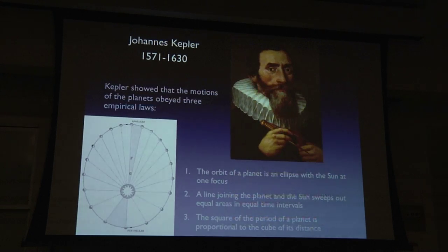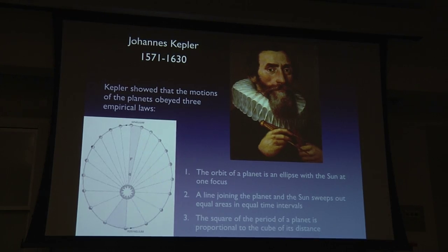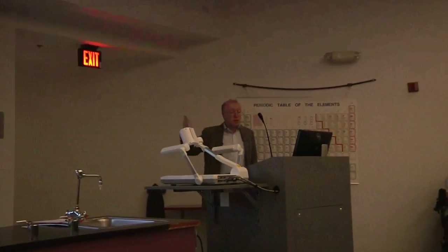After Copernicus came Kepler, who showed that the motions of the planets obeyed three empirical laws. First, the orbit of each planet was an ellipse with the Sun at one focus. Second, the line joining the planet to the Sun sweeps out equal areas in equal times — conservation of angular momentum. Third, the square of the orbital period is proportional to the cube of the planet's distance from the Sun, meaning the further away a planet is, the longer it takes to orbit. Earth goes around in one year, Jupiter takes about 10 or 12 years, Saturn about 20.